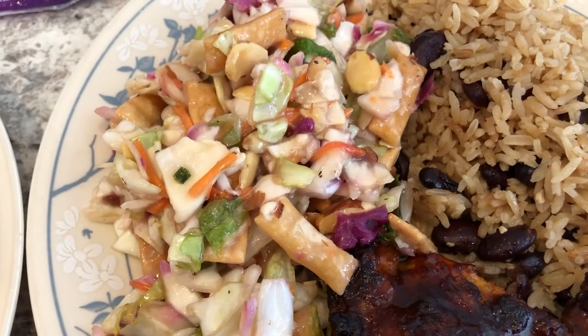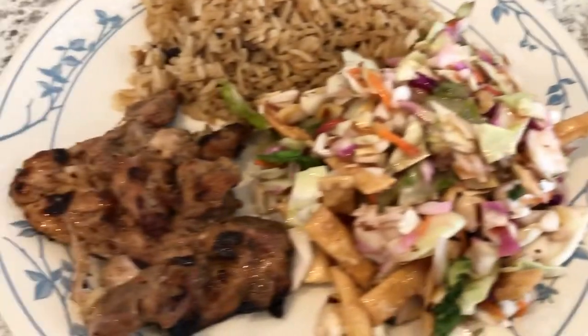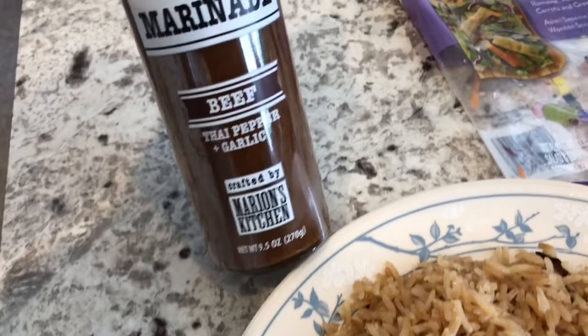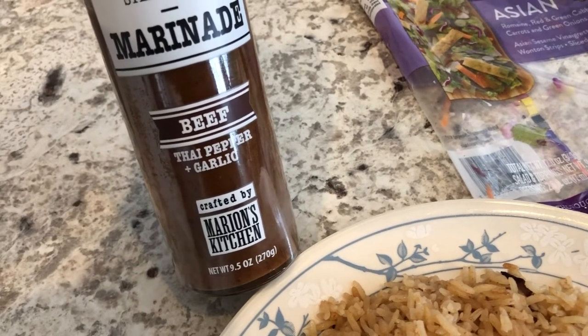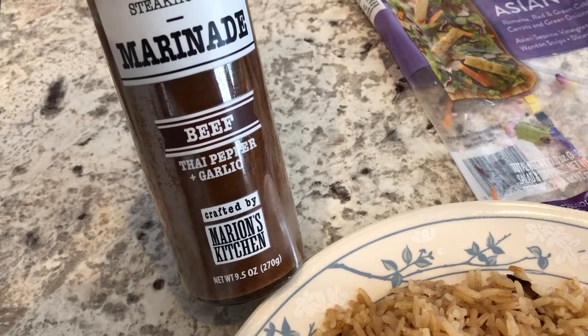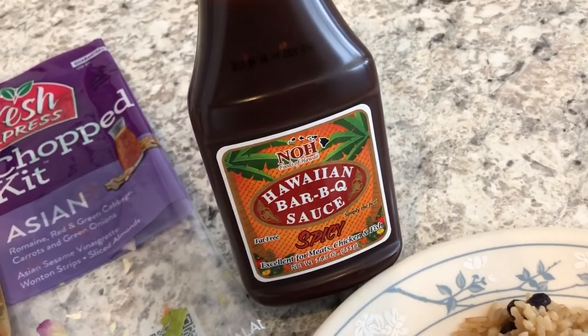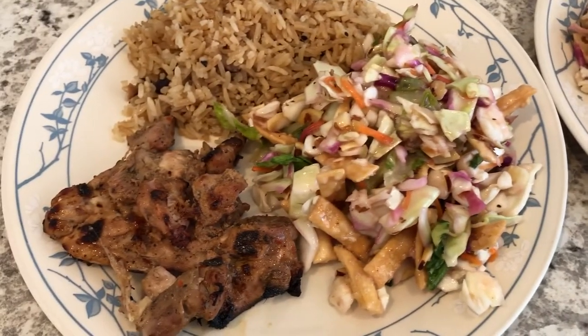We're also having a Fresh Express Chopped Asian Kit that needed to be used from the fridge. My plate has the same thing except my chicken thighs used an Asian Steakhouse Marinade — it says it's for beef, but you can use the marinade for whatever you want. Mine is Thai pepper garlic, something we had in the pantry that needed to be used. This is what we are having for dinner tonight.